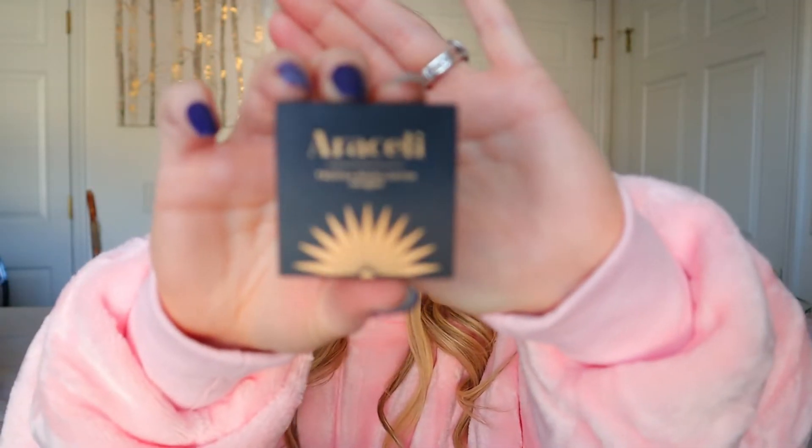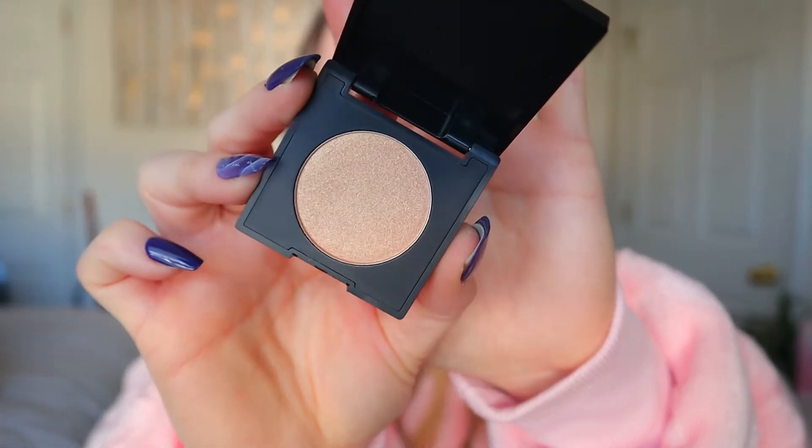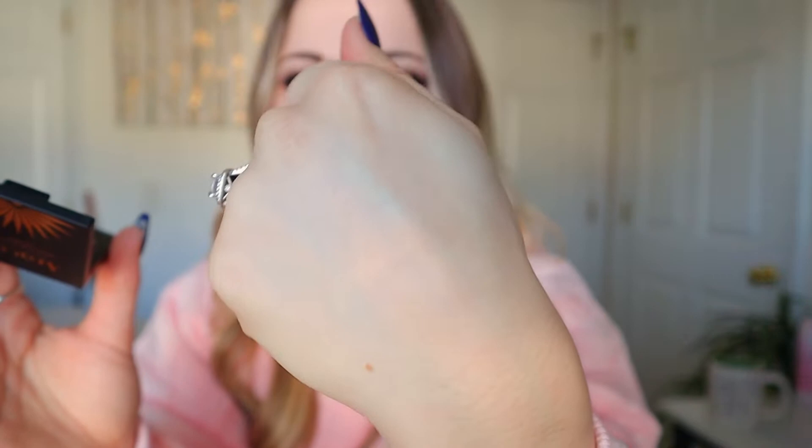Last but not least, I felt bubble wrap, and bubble wrap usually means some sort of palette or mini palette, which a lot of times is eyeshadow. And if you've seen any of my Ipsy unboxings, you know I love eyeshadow. I really hope that's what this is. Araceli Tequila Highlighter. Highlighter is still fun and sometimes can be used as eyeshadow, and I would much prefer highlighter than blush. There she is — that's a nice color. Let's swatch her out. Definitely subtle — here's what it looks like on my hand.